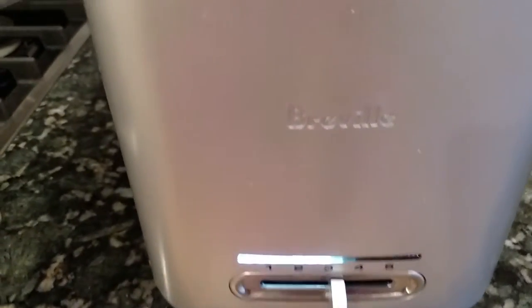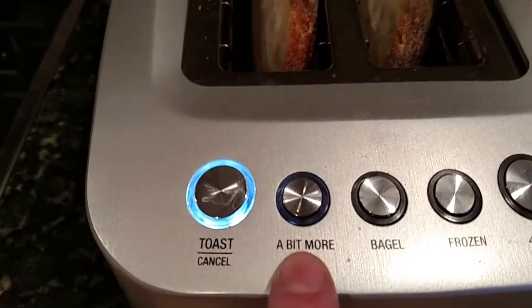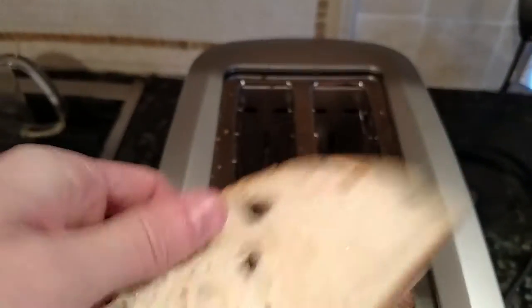It's so gradual. Then you look at the buttons — you've got your regular toast button, you've got the 'a bit more' button in case it comes out and you just need a little bit more, a bagel button, a frozen button.